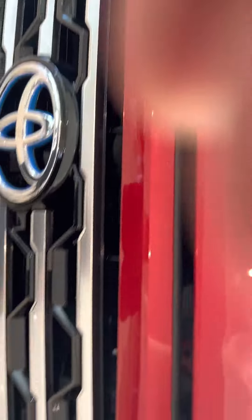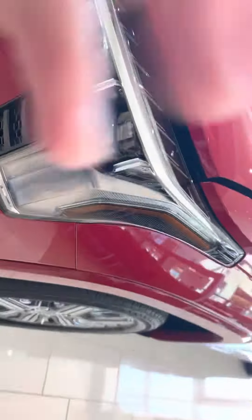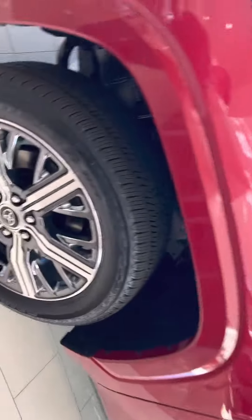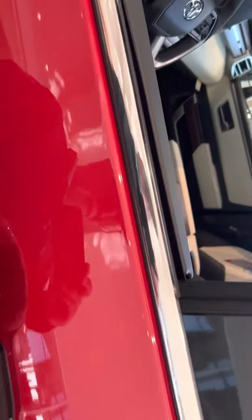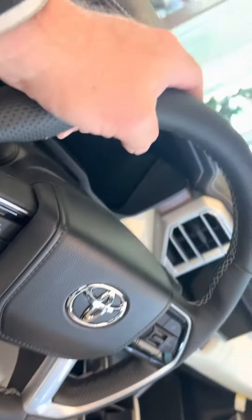Totally redesigned for 2022, the frame is pushed out closer to the wheels. The Capstone is the top of the top — it has all the bells and whistles, including sliding sidebars that come out when you open the door, and power seats on both sides, heated and cooled.